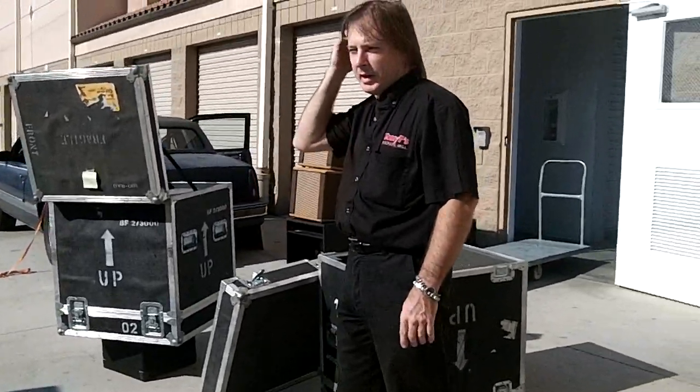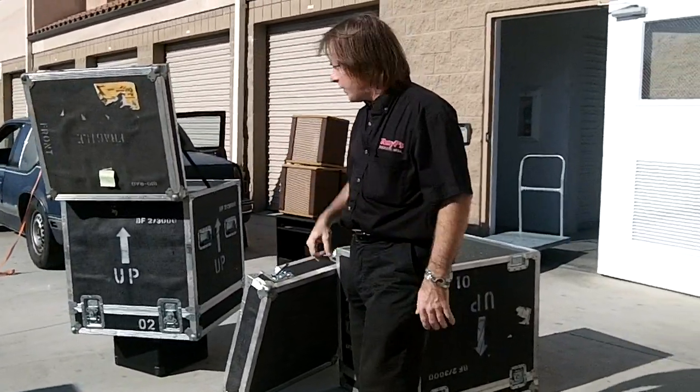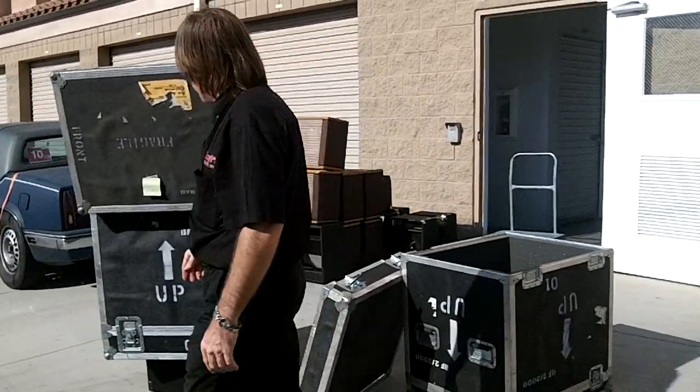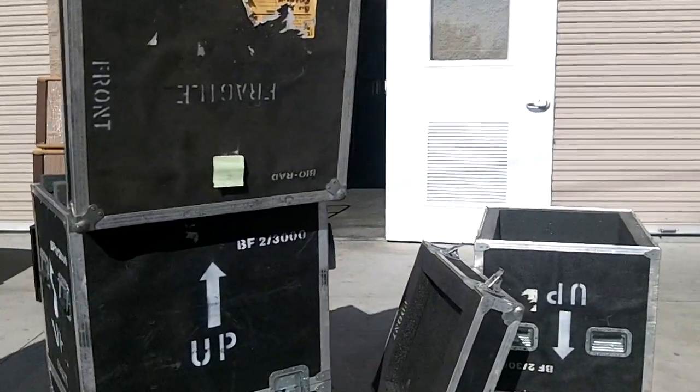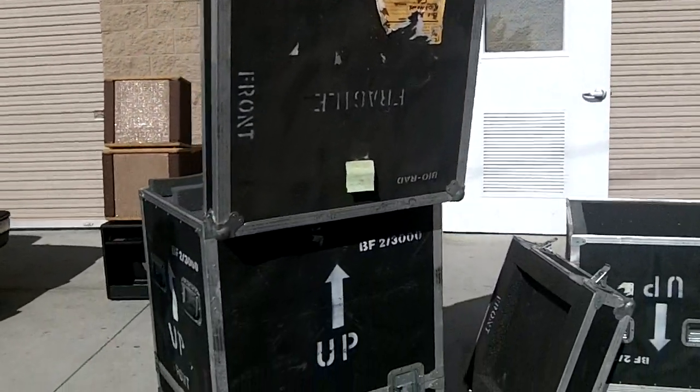They're like Anvil, but they're not Anvil — they're from a Canadian case manufacturer, though I forget the name of it. They say 'fragile' on them, and they say 'BFG 3000' on them as well.